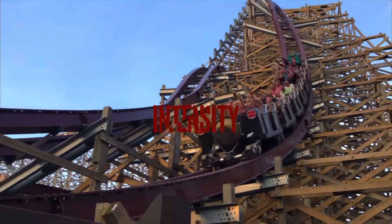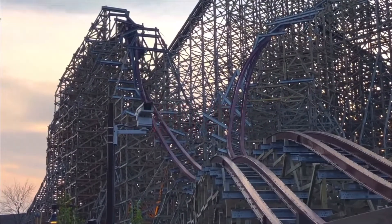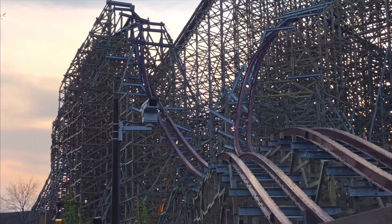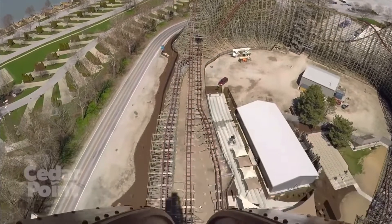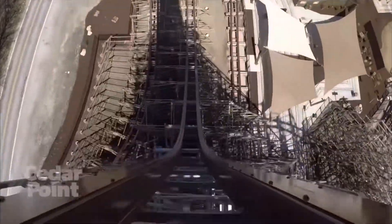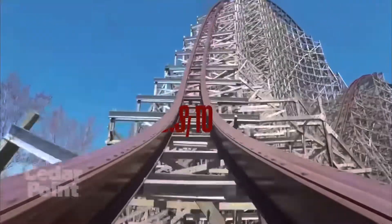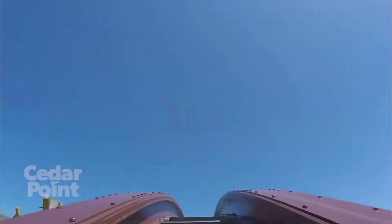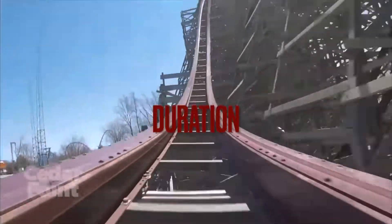For intensity, this is a pretty intense ride, but in my opinion it's a little less intense than Iron Gwazi. It's definitely not a calm ride in any way — it reminds me of a bucking bronco — so for intensity I'm giving it an 8.5 out of 10.